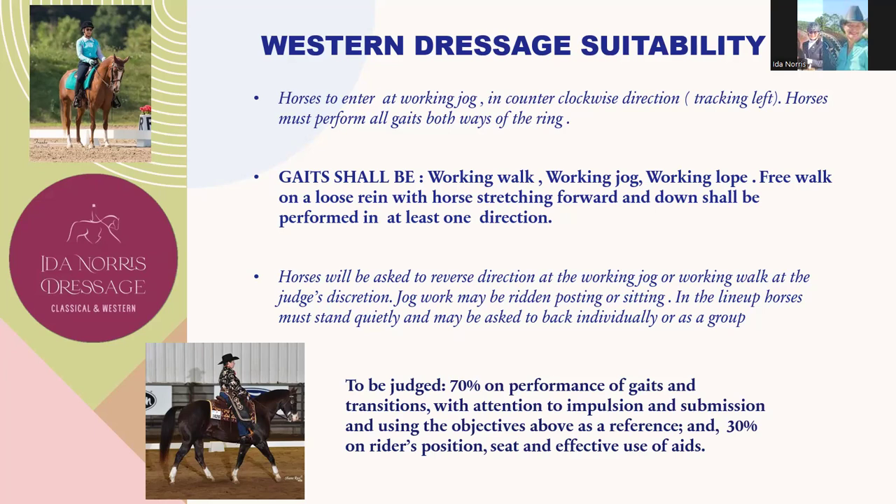They are not yet ready to be asked for lengthenings or for collection. They're looking for a horse coming into this division from other divisions — either a green horse or a horse being evaluated for its suitability in Western Dressage.